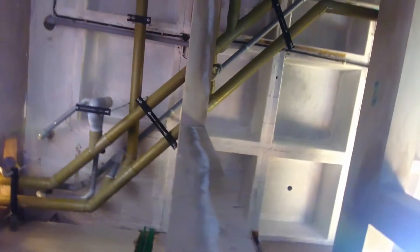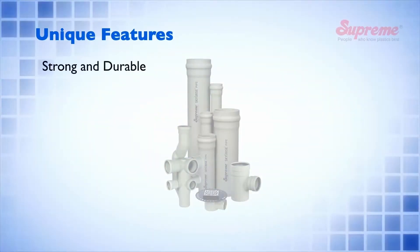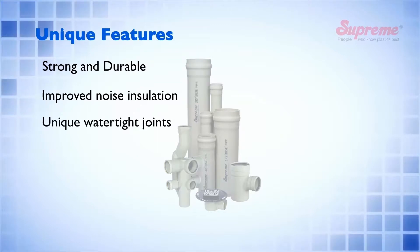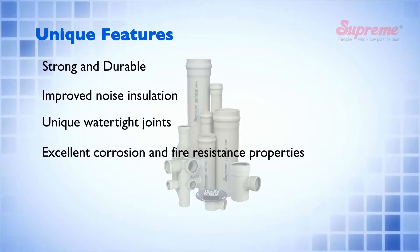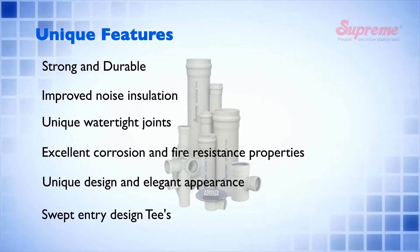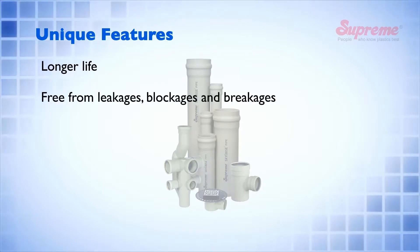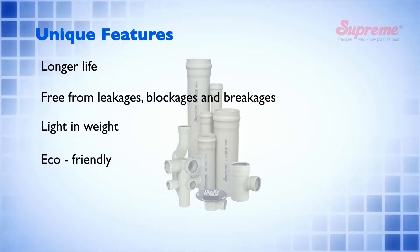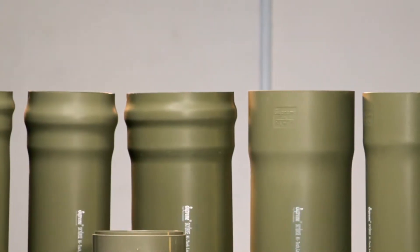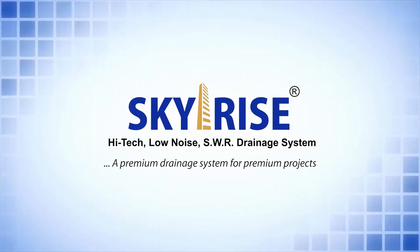Whatever is the height and complexity of construction, SkyRise will prove to be the best choice. Pipes and fittings are made available as per European standards from 50 to 200 mm sizes. Let us rise with SkyRise.